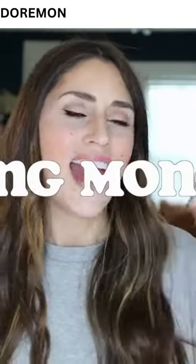Alright guys, if you like saving money and winning money, then this video is for you because we're going to be doing both. Stay tuned.